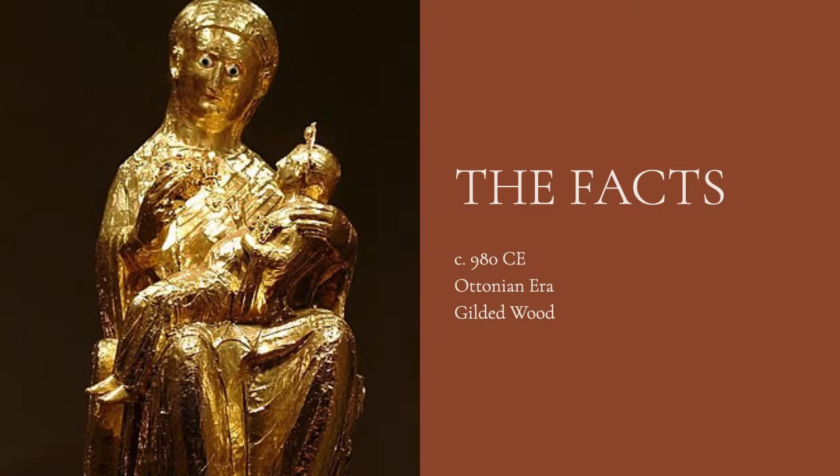The Golden Madonna of Essen is not only the oldest known sculpture of the Virgin Mary, but it is the oldest surviving freestanding sculpture found north of the Alps. It was created around 980 CE and is a part of the treasury of the Essen Cathedral.